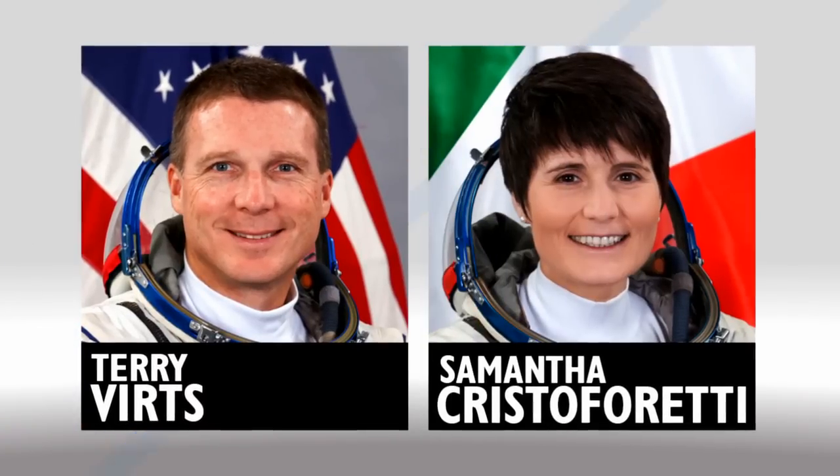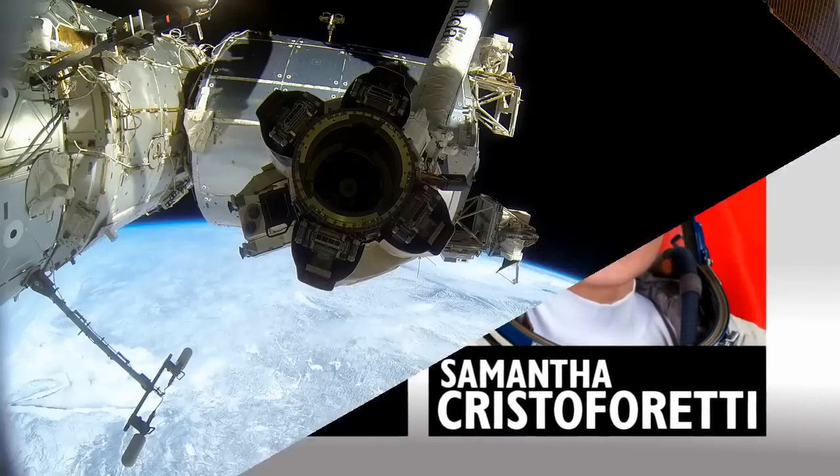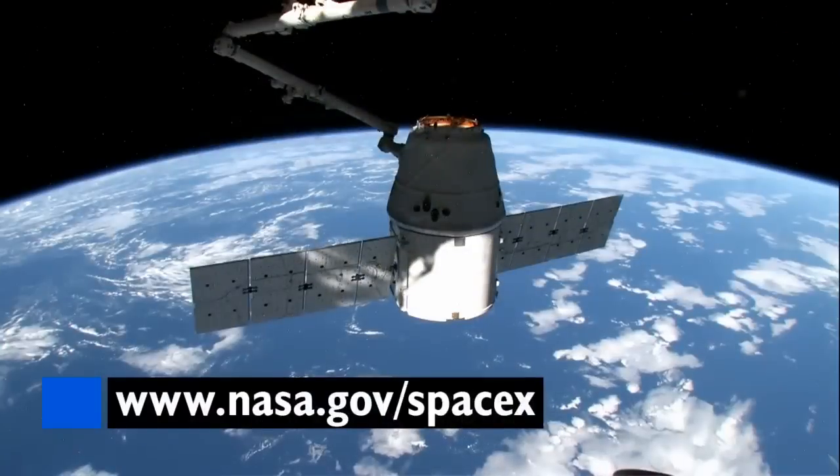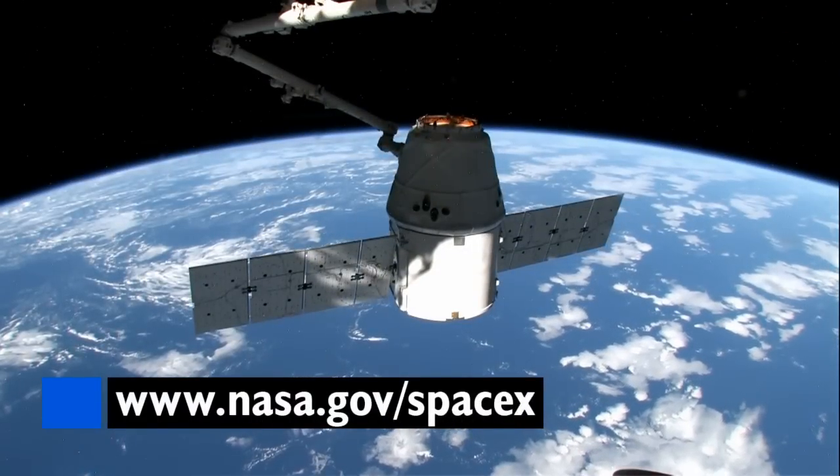Terry Virts and Samantha Cristoforetti got some practice time in with Canadarm 2, the station's robotic arm which they'll use to reach out and grab the SpaceX Dragon cargo ship set to launch next week.